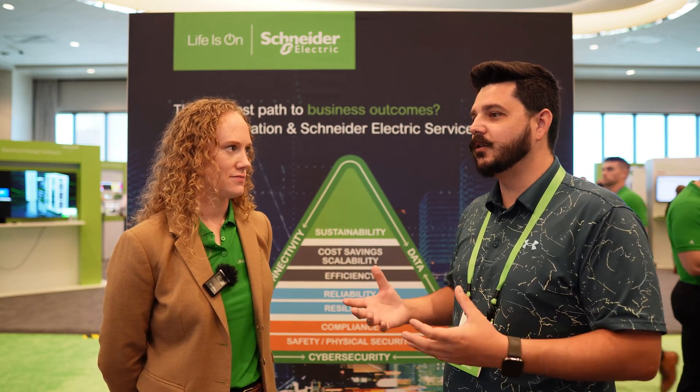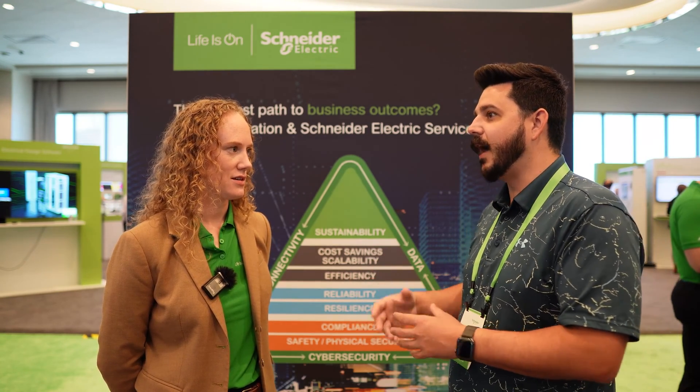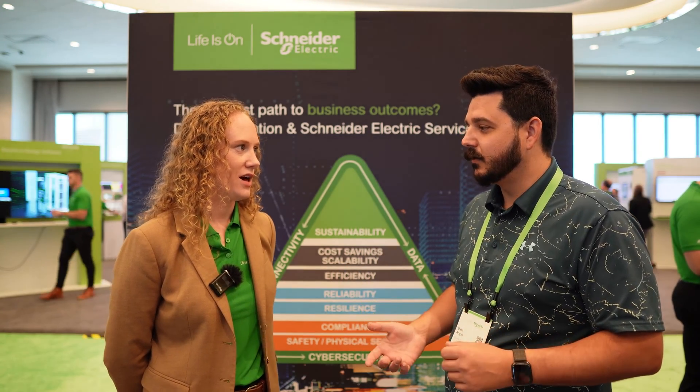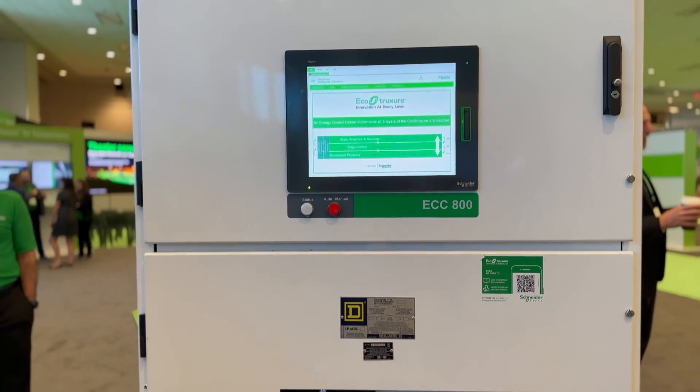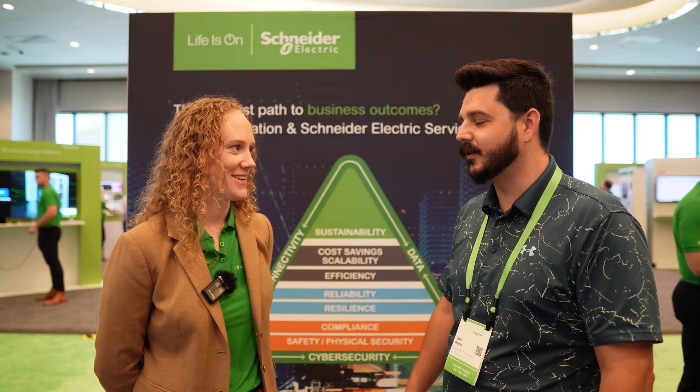If we're going all electric but you can't charge your electric vehicle, something is wrong with the infrastructure and it needs to be upgraded. What Schneider is doing in terms of developing microgrid technology is helping make that future a reality so we don't have instability. It's making people feel more secure, more in control, more independent.